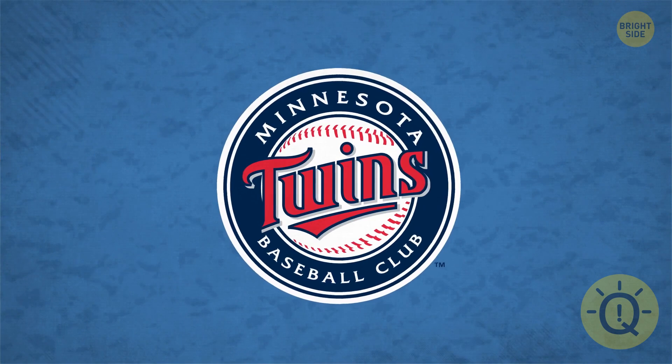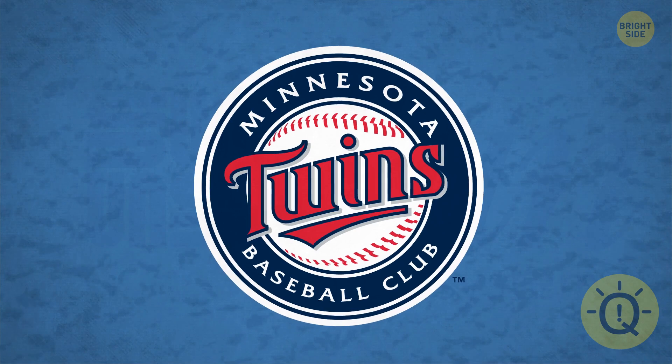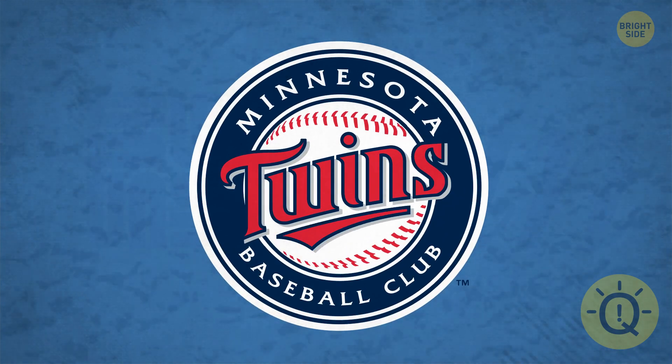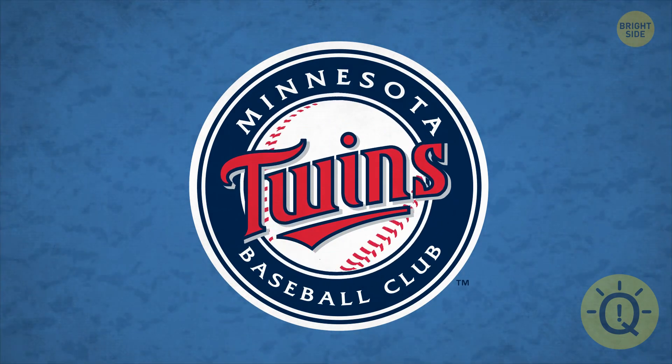The Minnesota Twins logo looks like the ultimate classic baseball style, but can you spot where they put their own flair? Which letters does the underline swoop under? Win. Because the designer wanted to say, Twins win.